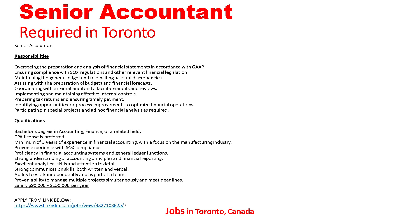Qualifications: a bachelor's degree in accounting, finance, or a related field; CPA designation is preferred; minimum of three years of experience in financial accounting with a focus on the manufacturing industry; proven experience with SOX compliance; proficiency in financial accounting systems and general ledger functions; strong understanding of accounting principles and financial reporting; excellent analytical skills and attention to detail; strong communication skills both written and verbal; ability to work independently and as part of a team; proven ability to manage multiple projects simultaneously and meet deadlines. Salary: $90,000 to $150,000 per year. Apply from the link below.